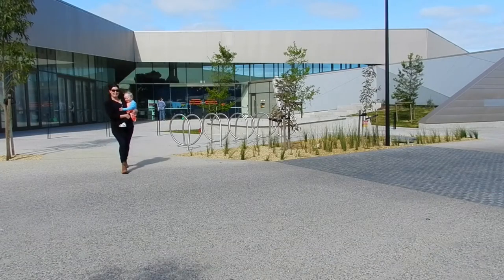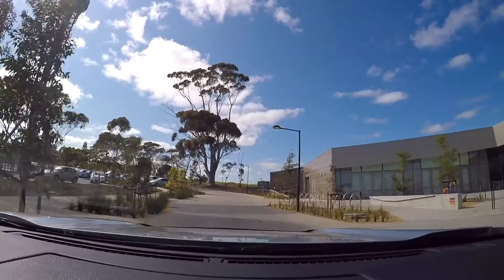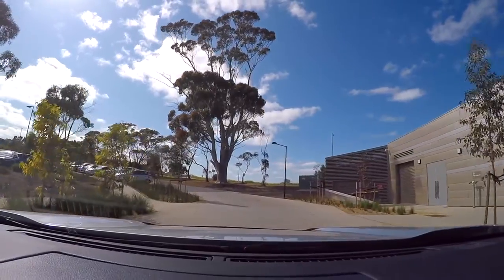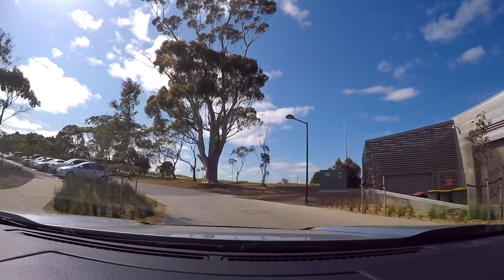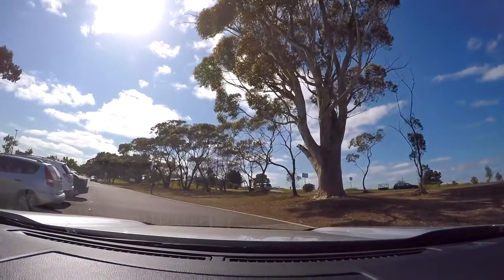All road users, regardless of road design, have a responsibility for safety. At all times, drivers, cyclists and pedestrians must proceed with care and attention, with reasonable consideration for other road users, while exercising courtesy and common sense.